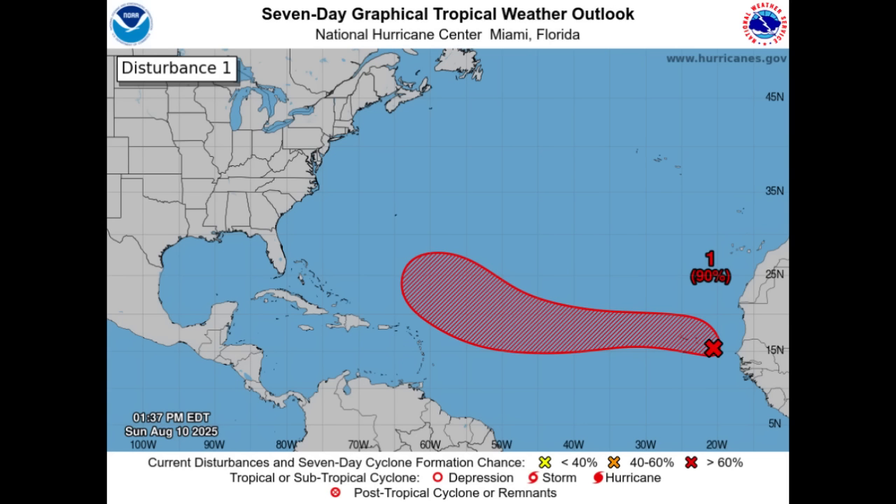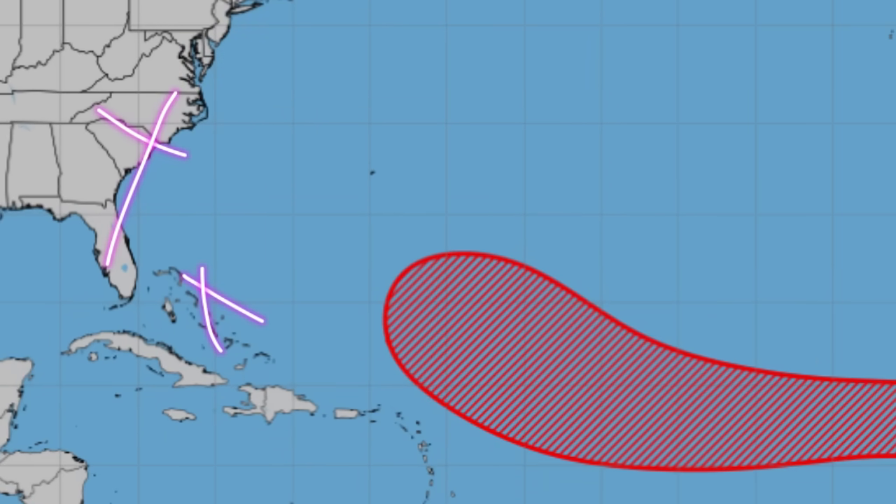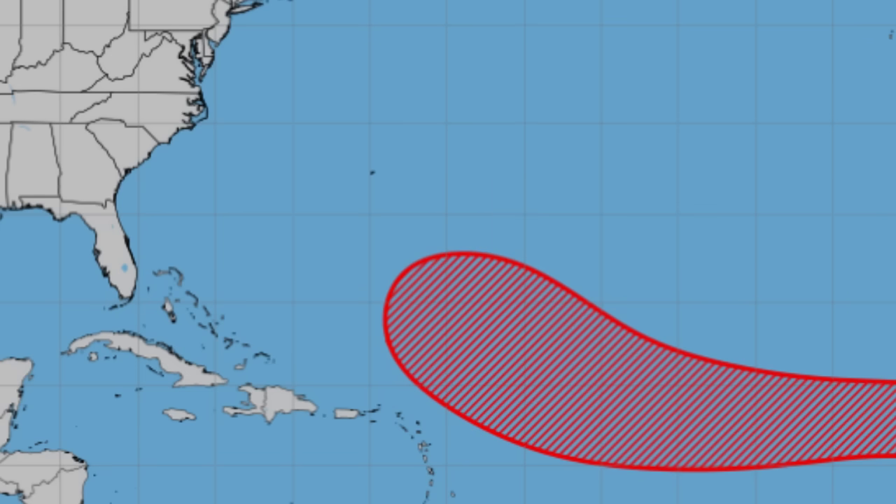As time goes by and we get a better picture based on the steering mechanisms, we will know where is most likely to be impacted. The most ideal scenario is that it stays offshore and is just a fish storm out at sea. But there is that possibility of land impacts — previous model runs over the past several days showed the system making landfall in parts of the US, going through the Bahamas, and then we've seen models shift to taking the system more out to sea with Bermuda as an area to definitely keep a close watch. Changes are inevitable.